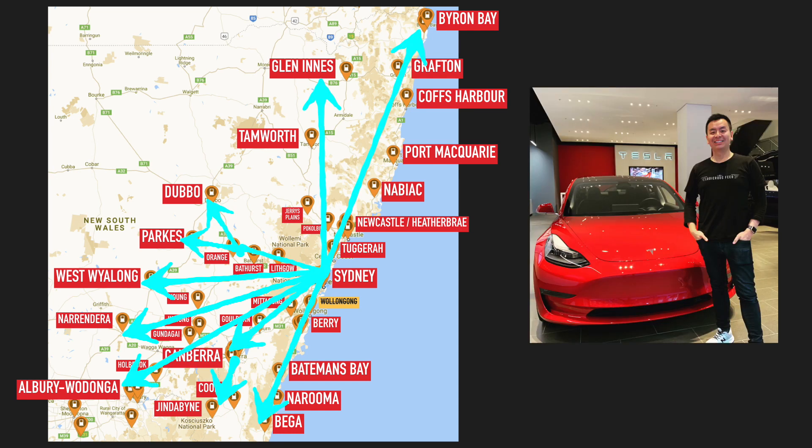That is a summary of the road trips you can take in your Tesla Model 3 in New South Wales using only DC fast charging. Of course, if you want to stick to AC charging, which is a bit slower, there are plenty more options — just check PlugShare.com for more details.